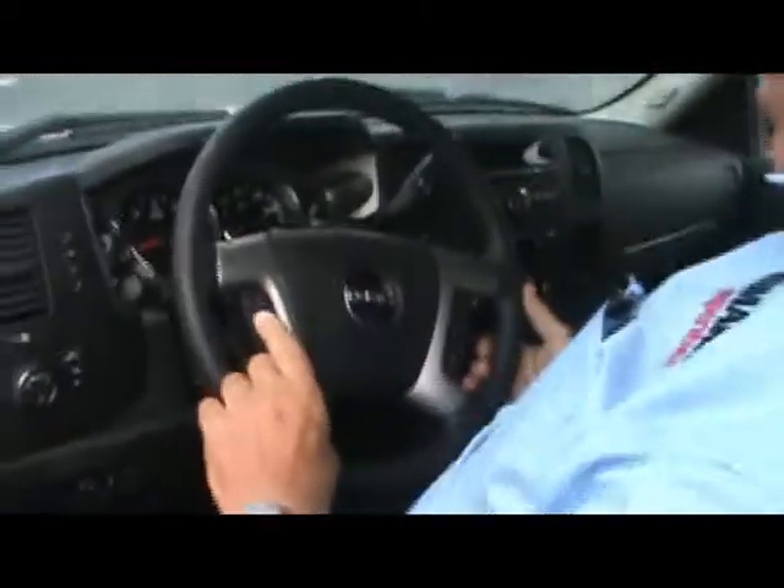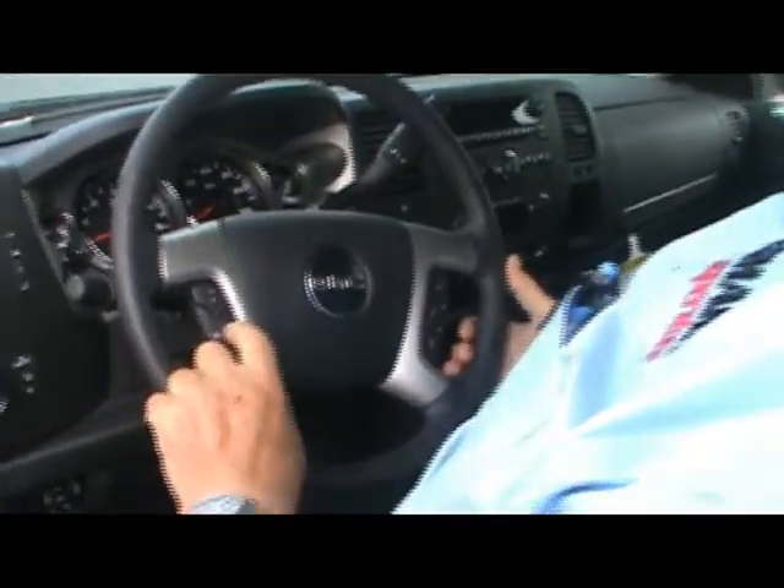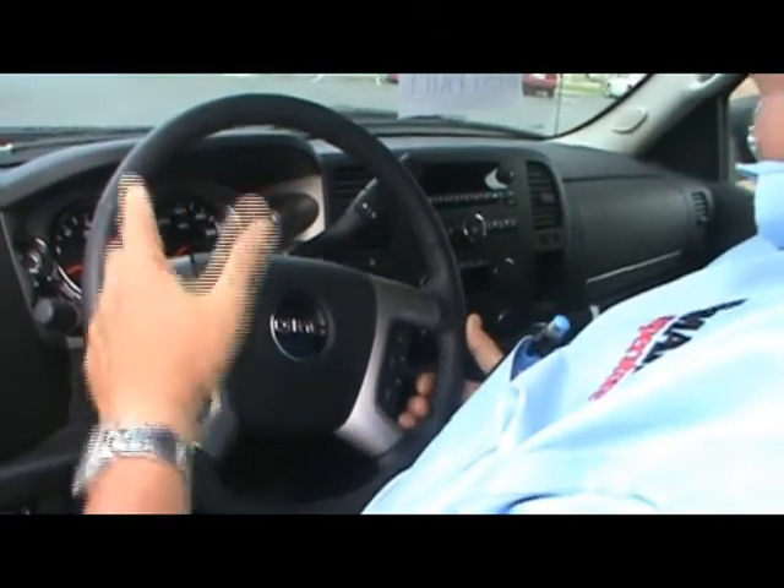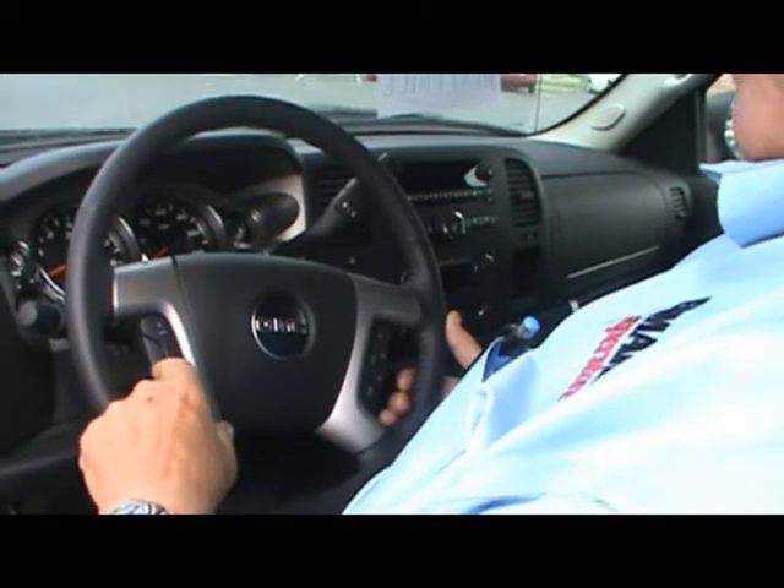You'll notice on the new Sierras that we have the cruise control right here. I always leave mine on, then all you have to do is hit the set and the resume if you're going to resume, or the cancel if you have to stop.